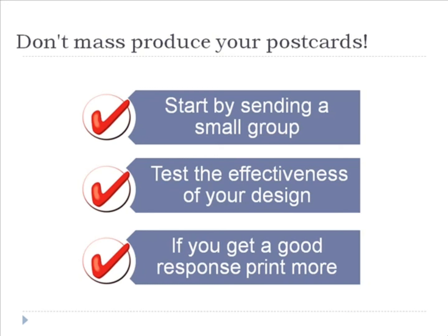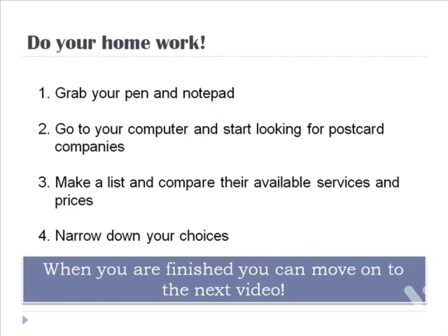For this second lesson, here's your homework assignment: grab your pen and notepad, go to your computer, and start looking for postcard printing companies that best suit your needs. Remember to look for online companies as well as local businesses. Make a list and compare their available services and prices so that you can effectively narrow down your choices. In your next lesson, we will be talking about how to boost the effectiveness of your postcard marketing campaign.